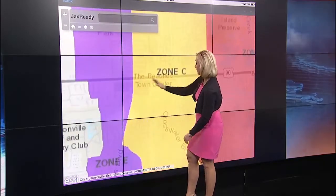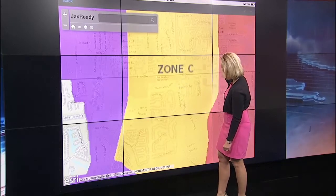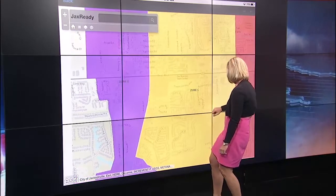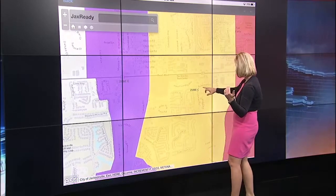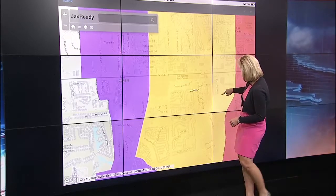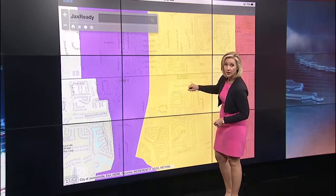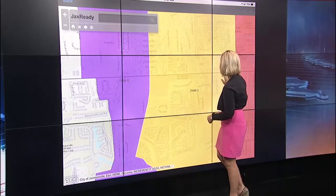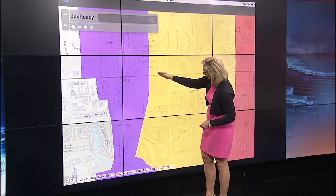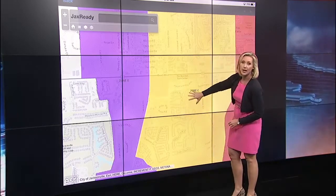Let's zoom in, Josh — this is all the way to Beaches Town Center. So Heron Landing Way, Bentwood Avenue, Honors Landing Way, Washbourne Road, Shady Woods Street — this is part of Beach Boulevard. We're talking from San Pablo all the way down Beach Boulevard to Hodges. This whole area here, you're now in Zone C.